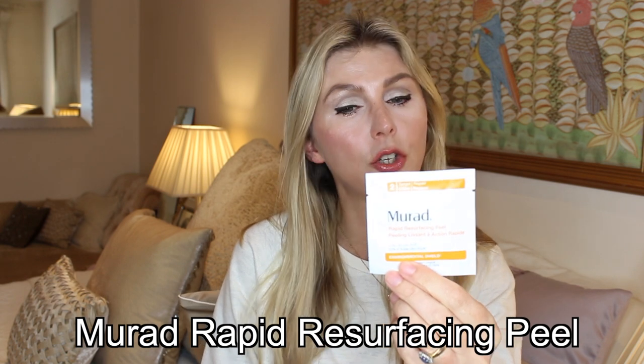Another one which is a pre-soaked pad — again these are superb — is the Murad Rapid Resurfacing Peel. This has some vitamin C in it as well, so it's a concoction of acids with vitamin C. It smells really bright and fresh. I find this perhaps the most softening of all the pre-soaked pads; my skin feels really soft after it. You wipe this over the face and it suggests keeping it on for about three minutes to absorb into the skin and let it break down those dead skin cells.